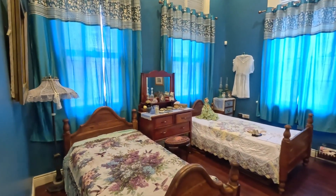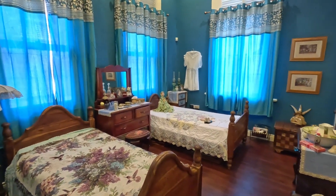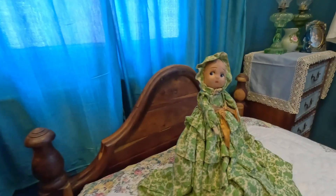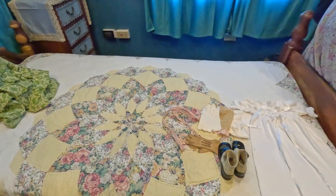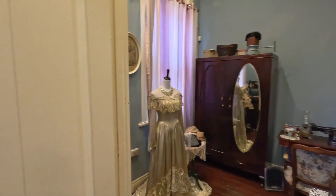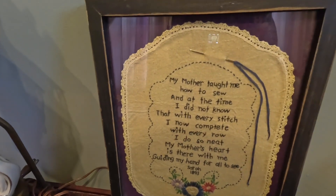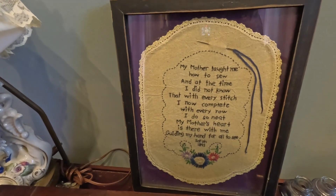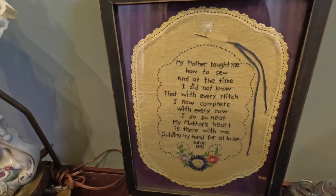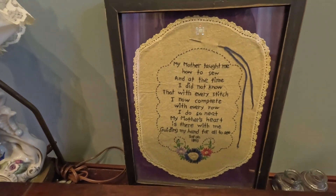From the dining room, we were led into the kids' bedroom, where you got a preview of some items from the early 1900s period, including this doll. It's always interesting to understand where we came from to appreciate where we're going. The next room is where people would fix or learn to sew their clothes. There's an interesting poem here: 'My mother taught me how to sew, and at the time I did not know, that with every stitch I now compete, with every row I do so neat. My mother's heart is there with me, guiding my hand for all to see.' — Sierra, 1893.